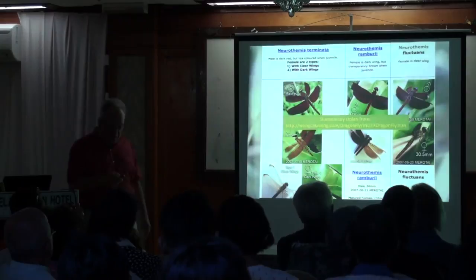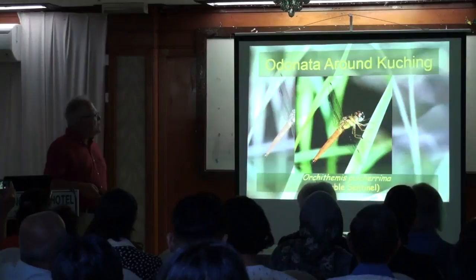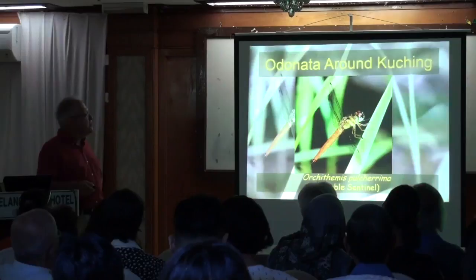The one we've been looking at in the background all along is more parallel-winged — it's called variable because most of them are orange, but some are dark blue. I've never seen a dark blue one here.